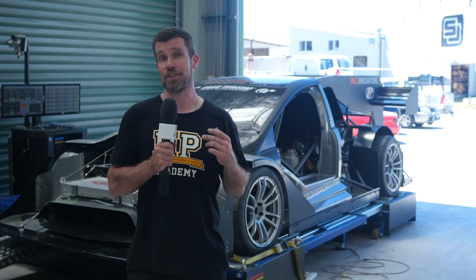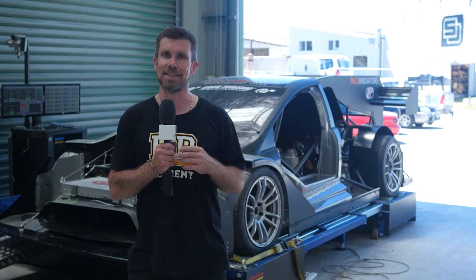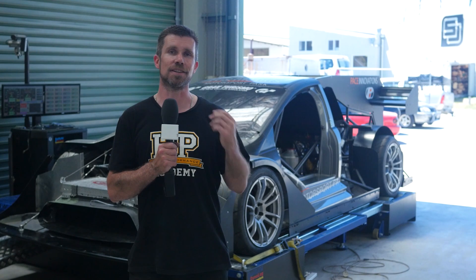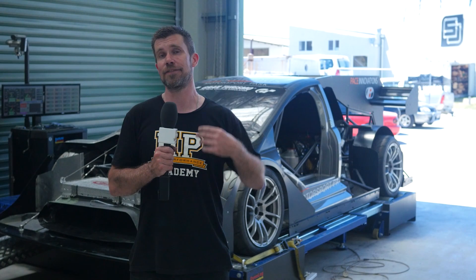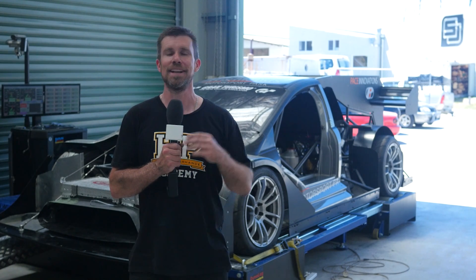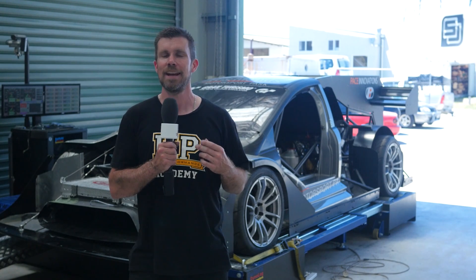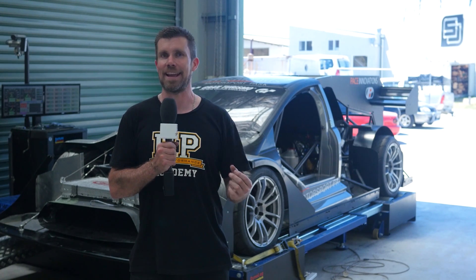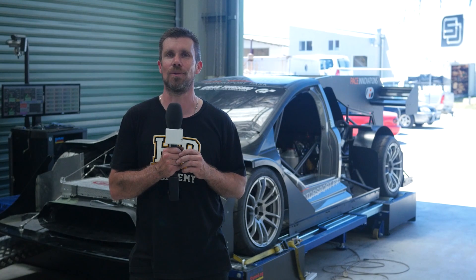The aim of this strategy is to only inject nitrous when the driver goes to full throttle but doesn't have sufficient boost. As soon as the nitrous is injected, the engine will produce more power, more exhaust gas, and this very quickly spools the turbos. As soon as the turbos come on boost, the nitrous can then be deactivated — meaning the nitrous is only active for a very short period of time when the driver goes back to full throttle out of those tight low speed hairpin corners.